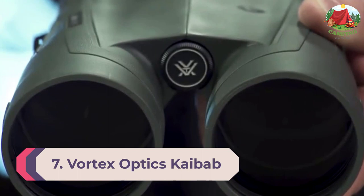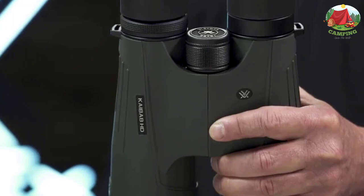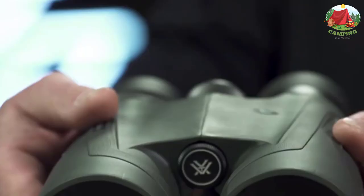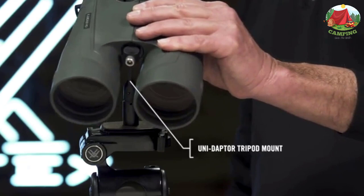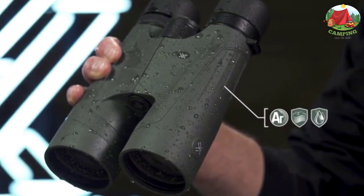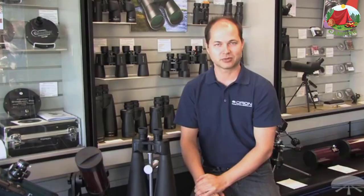Number 7: Vortex Optics Kaibab HD Binocular. The Kaibab HD binoculars are a great way to watch wildlife and take action at extreme ranges. The objective lenses make it an excellent choice for hunting difficult-to-find game at long distances, requiring both patience and high-quality optics. The APO optical system uses high-density extra-low scattering lenses for clear long-distance vision. XR Plus anti-reflective coating provides exceptional light transmission and accurate color while reducing glare. Rubber armor, a precise focus wheel, right-eye diopter, O-ring seals, and argon purging make it water and fog proof.